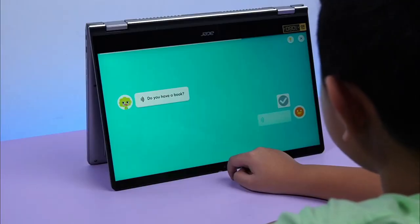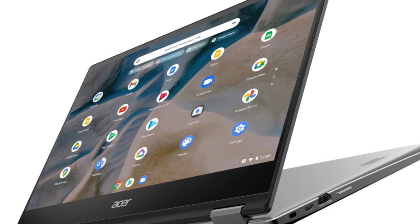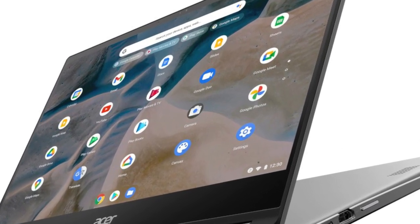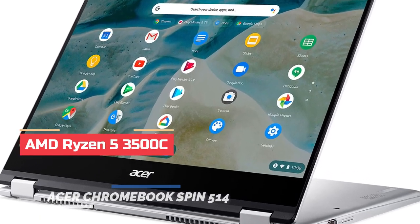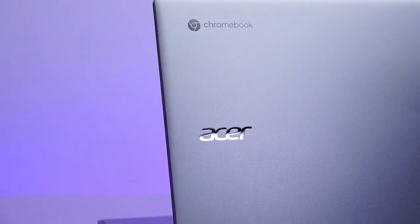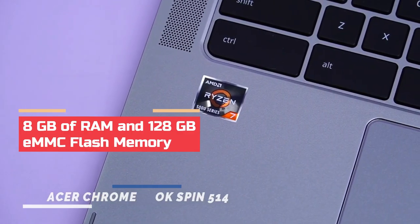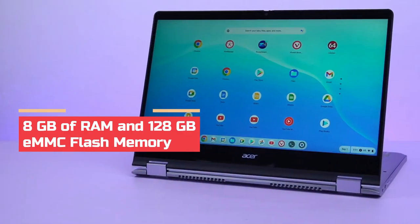The Acer Chromebook Spin 514 Convertible Laptop is a versatile device that offers a blend of performance and functionality. Powered by an AMD Ryzen 5 3500C processor with a speed of 2.1 GHz, this laptop ensures smooth performance for all your tasks. It comes with 8GB of RAM and 128GB eMMC flash memory.